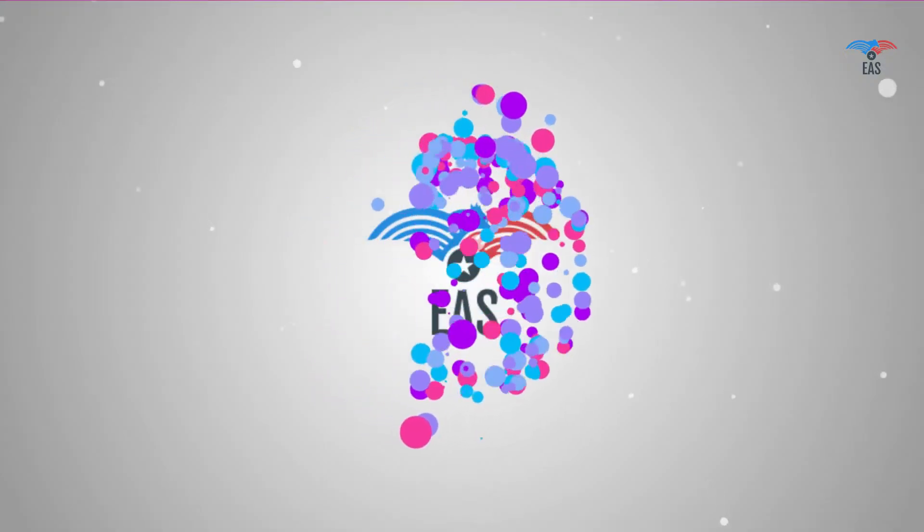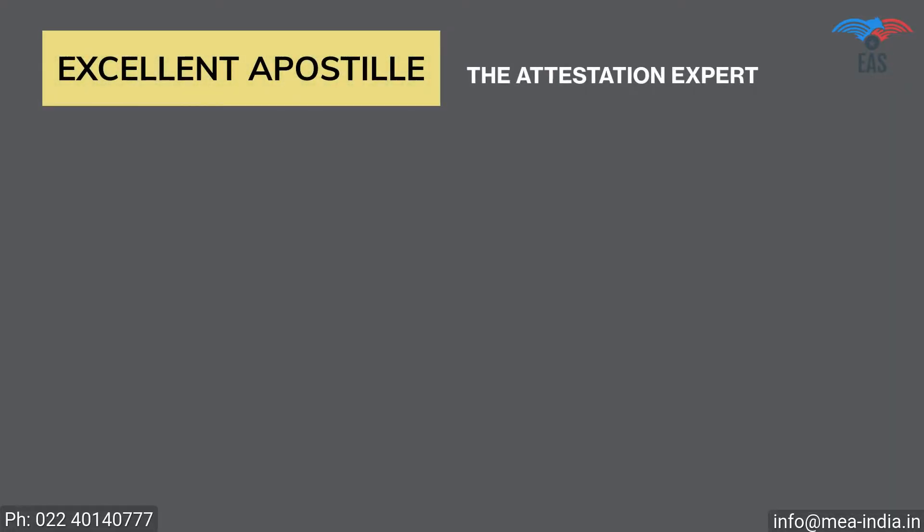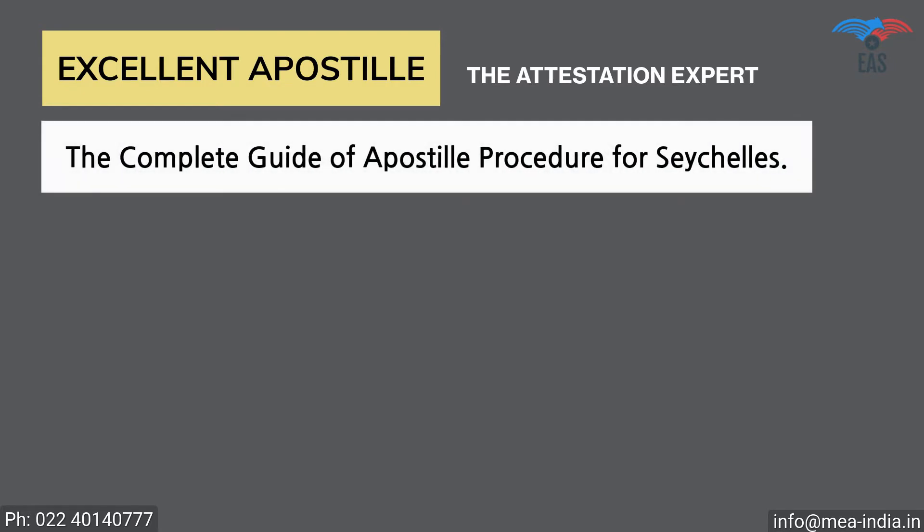It's obvious to get stressed with so many questions, and only professional help can save you from all these complications. But worry no more — Excellent Apostille Services is here to help you.